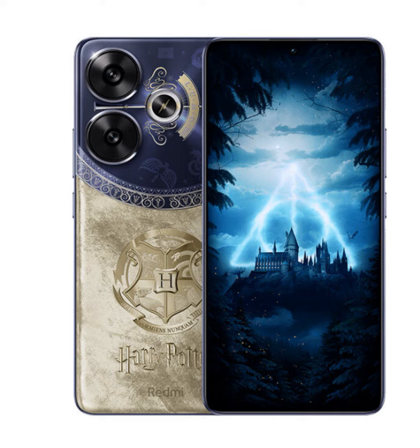Adorned with the iconic Hogwarts logo and Harry Potter branding, this special edition phone sets the stage for a truly enchanting experience. With the Lumos spell illuminating the tip of a wand on the device, you'll feel like you've been transported straight to the wizarding world.